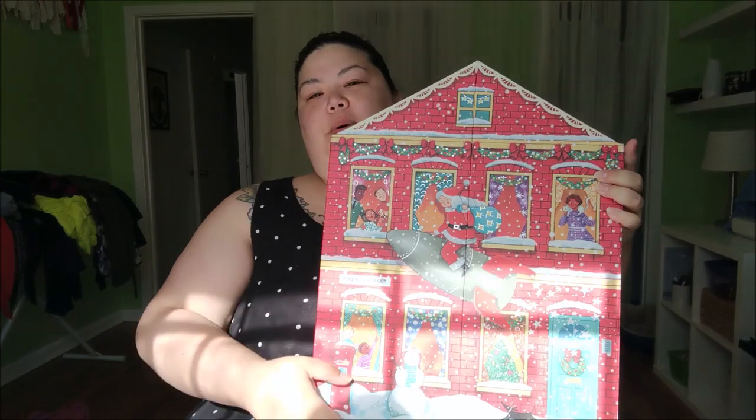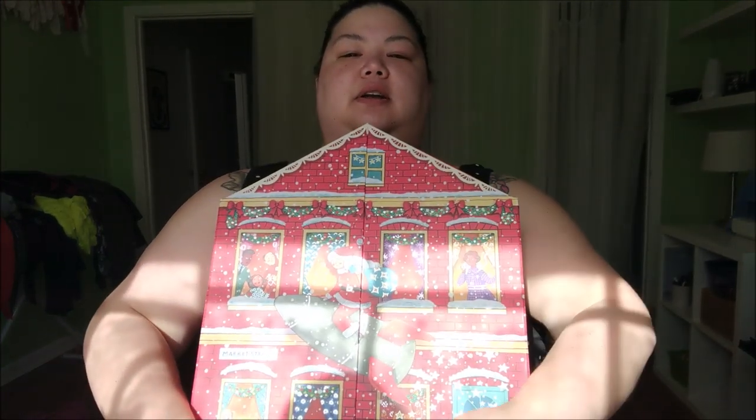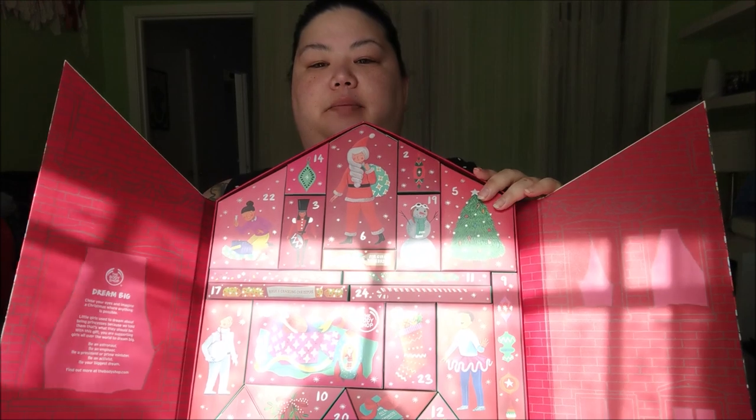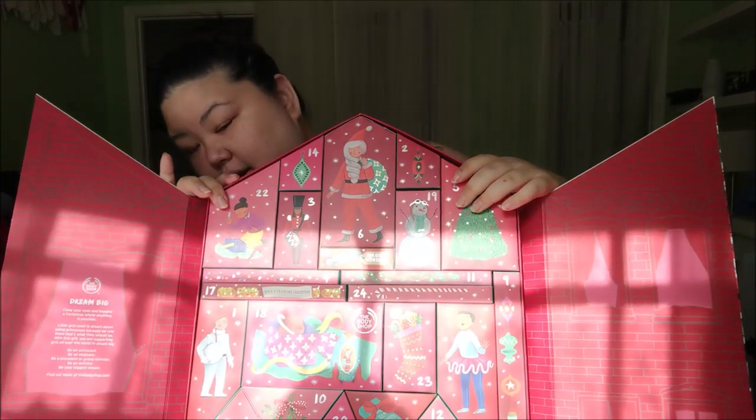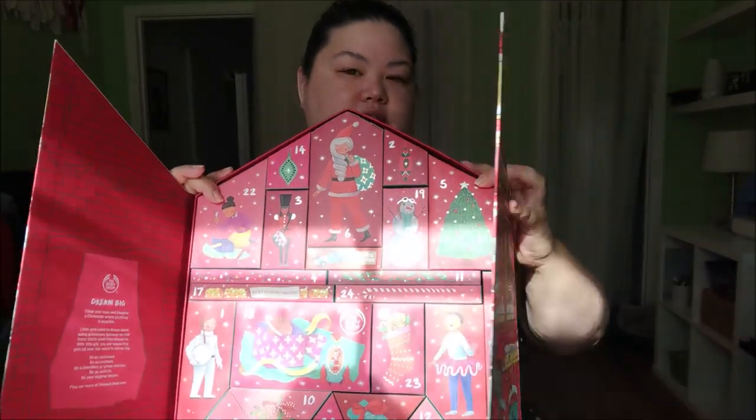Okay, so the next one — it's our Body Shop advent calendar. I'm trying to find number three in the reflection of my laptop screen. Okay, I see it — hold on.